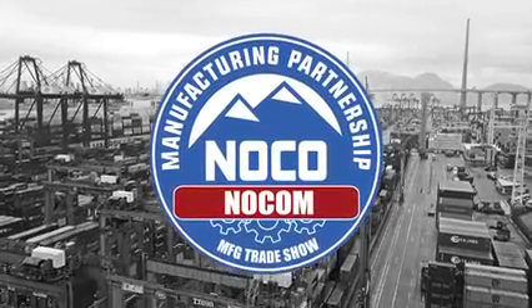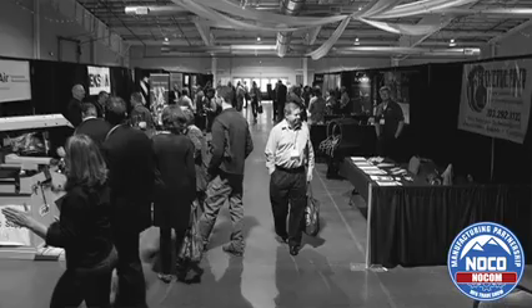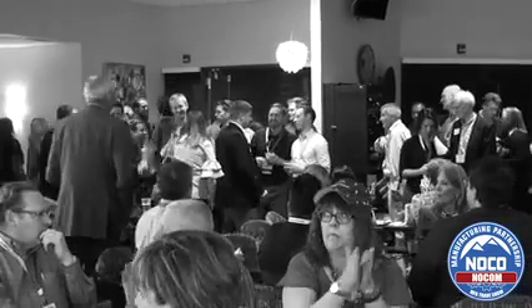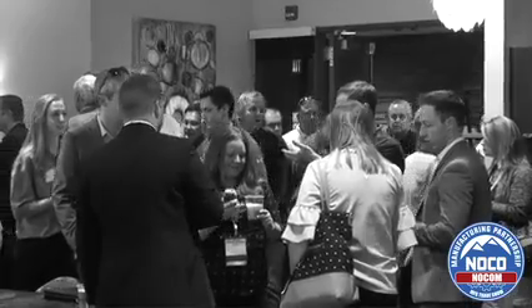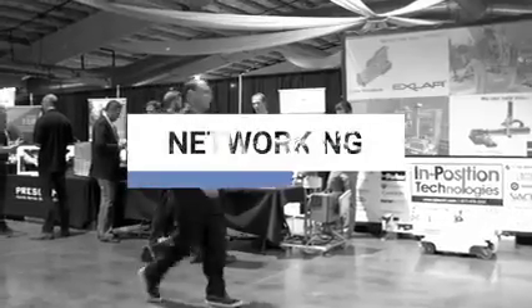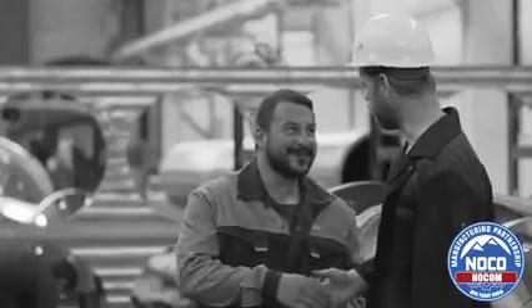I think we have a very good collaborative environment. The NOCOM show is great every year because we get to see all those colleagues that we work with throughout the year that we don't necessarily get to see — from machine shops, metal shops, to plastic injection molding folks, to other design firms. There's a lot of manufacturing in Northern Colorado and a lot of capability, and we're happy to be part of that.